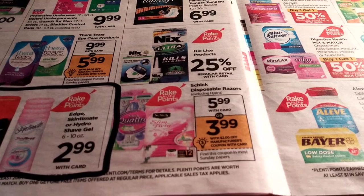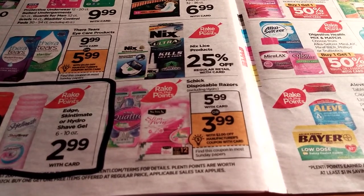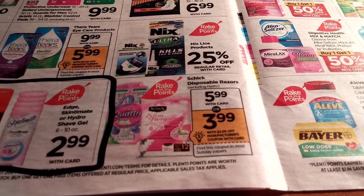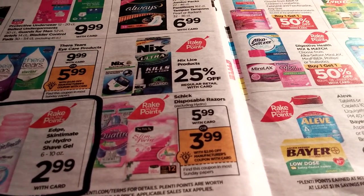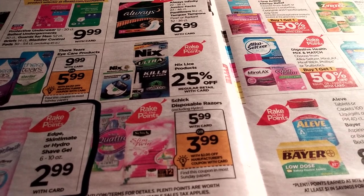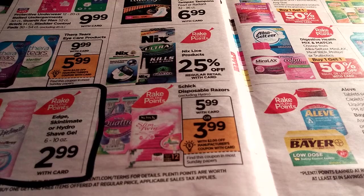On coupons.com, if you printed them off, there was $7 off two Schick Disposables and I think a $3 off also on Schick Disposables. So if you haven't seen those, go to coupons.com and print them now before they're gone.